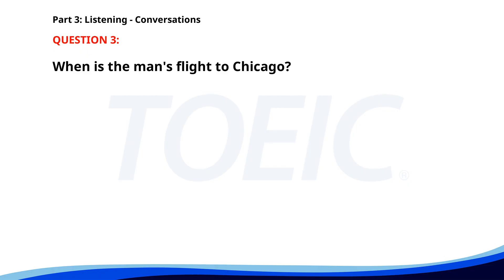Number 3. Are you attending the business trip to Chicago next month? Yes, I am. My flight is booked for March 10th. Have you received the itinerary? Not yet, but I expect it soon. When is the man's flight to Chicago? A. March 10th. B. March 5th. C. March 15th. The correct answer is A. March 10th.